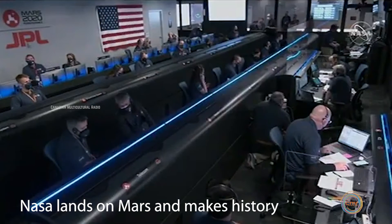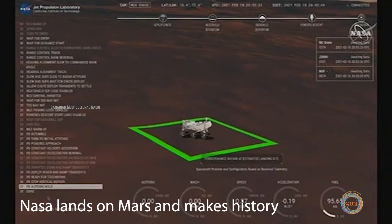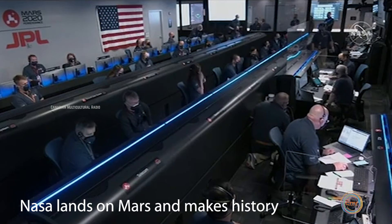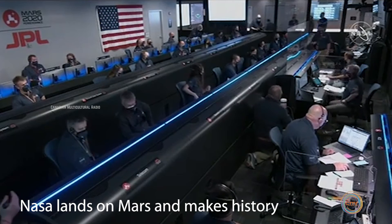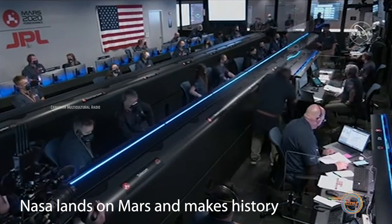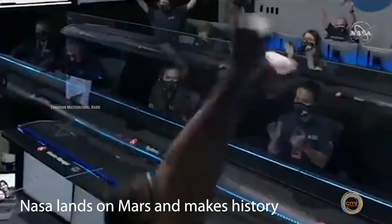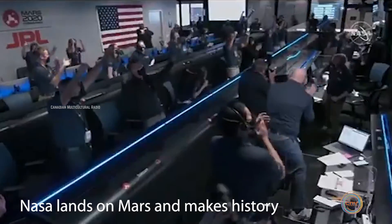Nominal. We're getting signals from MRO. Resume stable. UHF is good. Touchdown confirmed. Perseverance safely on the surface of Mars.